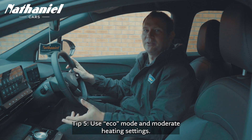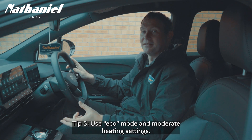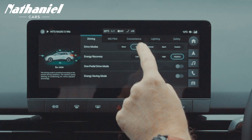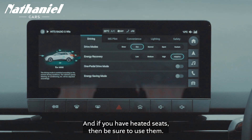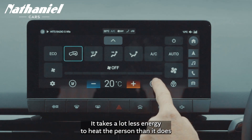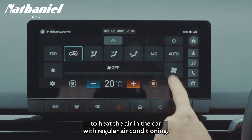Tip five: use eco mode and moderate heating settings. Driving in eco mode reduces power consumption and extends your range. And if you have heated seats, be sure to use them — it takes a lot less energy to heat the person than it does to heat the air in the car with regular air conditioning.